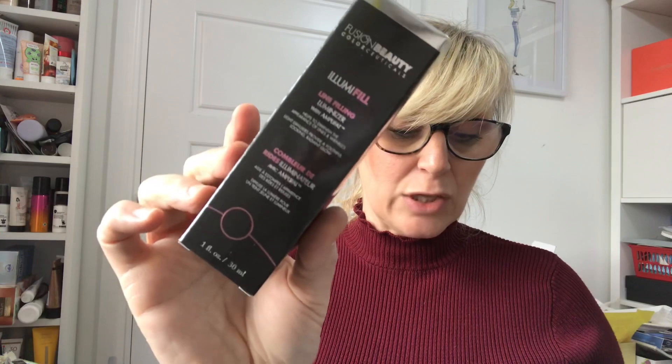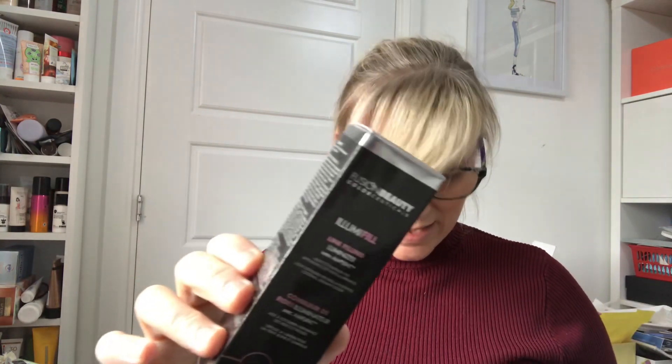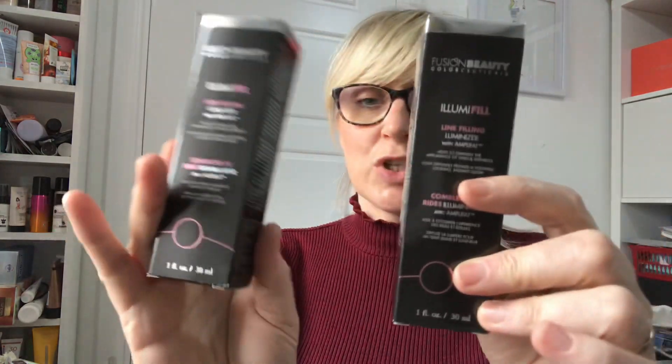The final product in this box is the Fusion Beauty IllumiFill Line Filling Luminizer with Amplifat, 30ml, valued at £9.99. And again — I got this in June 2018, six boxes ago. So that's four duplicates and one similar item out of five. Essentially nothing new and nothing exciting to try.